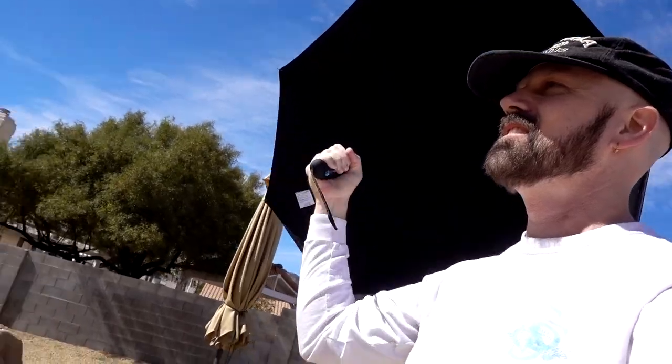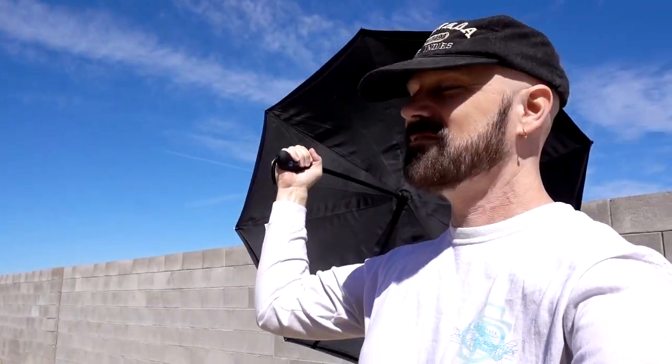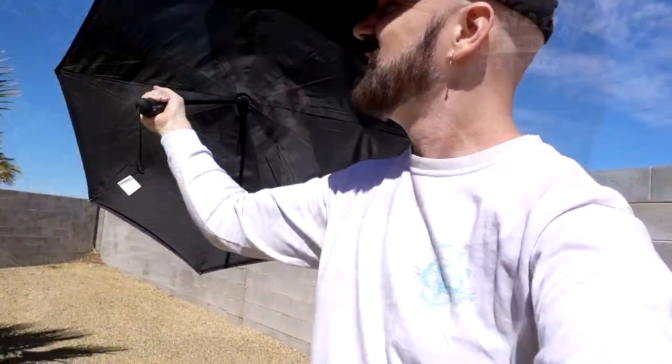The first time I tried the Betterbrella wind test was in my backyard. It's a little bit shielded with the house and the wall, but it was pretty breezy and it held up quite well. It's like holding on to a kite. I would say that the Betterbrella did a pretty good job in the wind, so I will concede that right there.